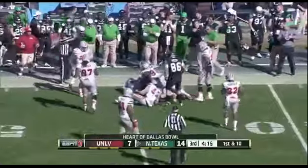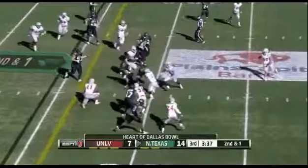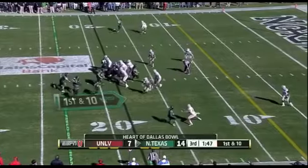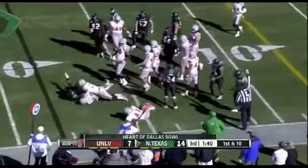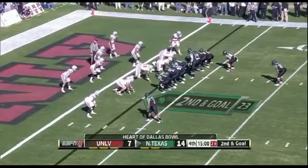45 yards in the first half. Second down and a long one on the around — that's Carlos Harris. Chancellor has been good out of the backfield when called upon.